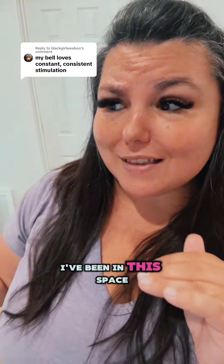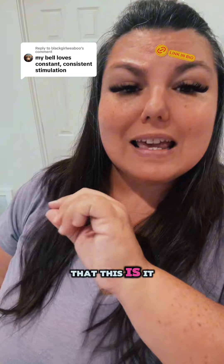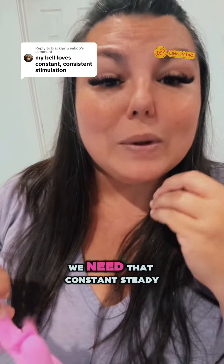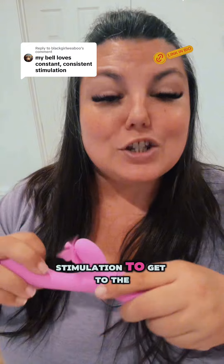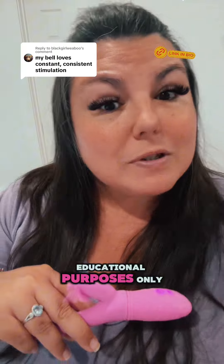My name is Nikki Mars. I'm your new desire coach. I've been in this space for over 12 years, and most people don't know that this is how our body works. We need that constant, steady stimulation to get to the finish line. Remember, this is for educational purposes only.